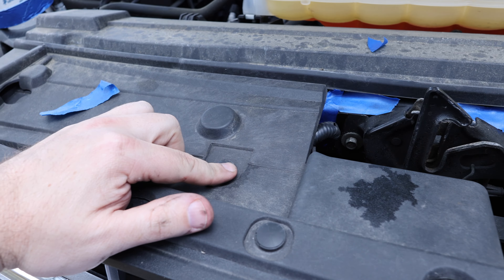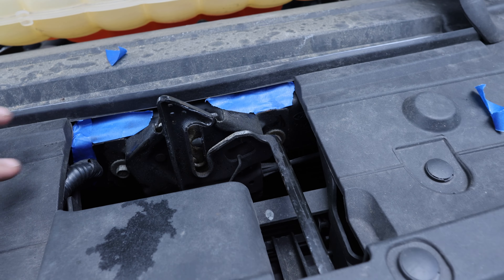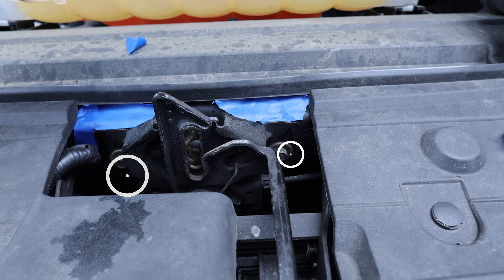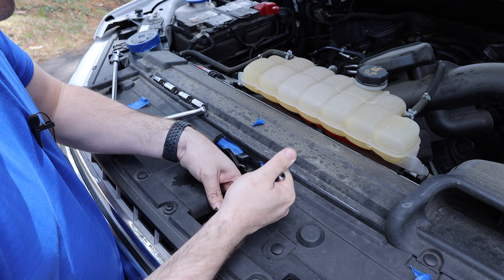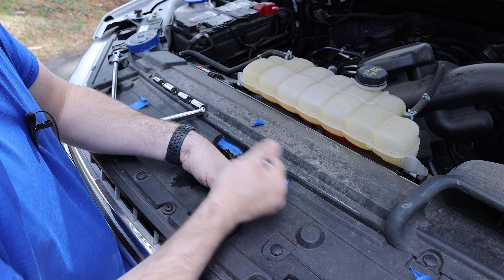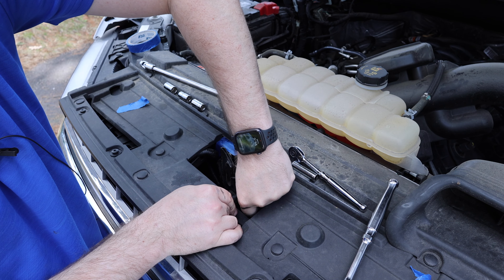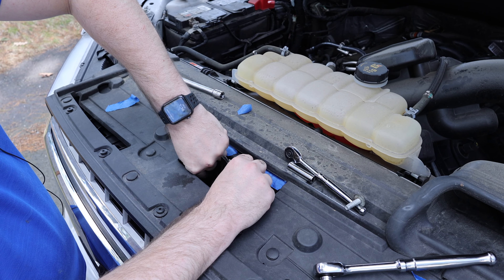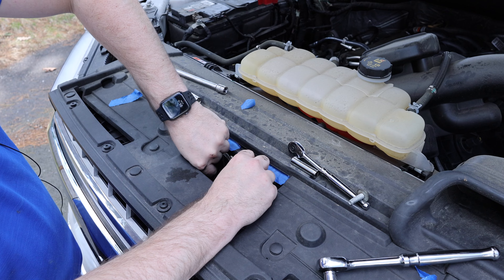If you want to, there are a bunch of push pins here that you can pull out to get a little bit more room, but I think I'm okay. With the blue tape marked, I'm going to remove these two bolts. To get at these bolts I'm just using a 10 millimeter socket. It's important that you don't drop these because it won't be easy to get them out from in front of the radiator.